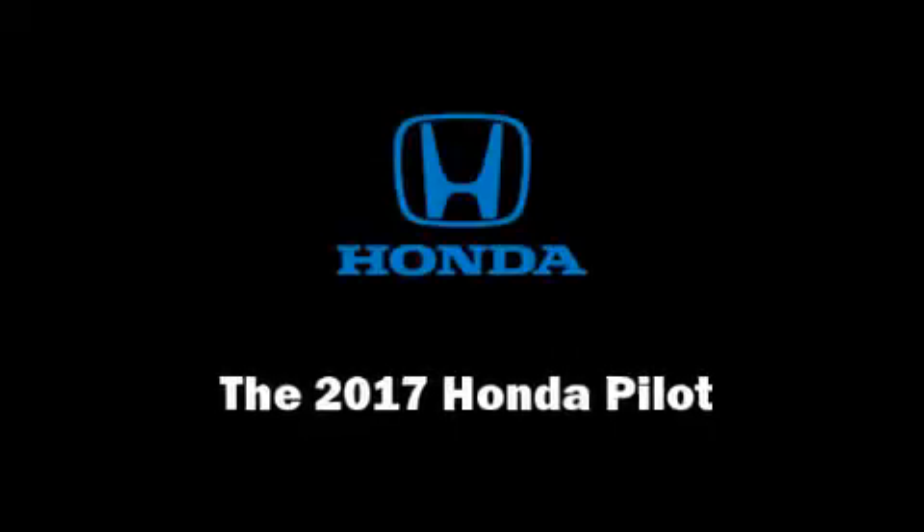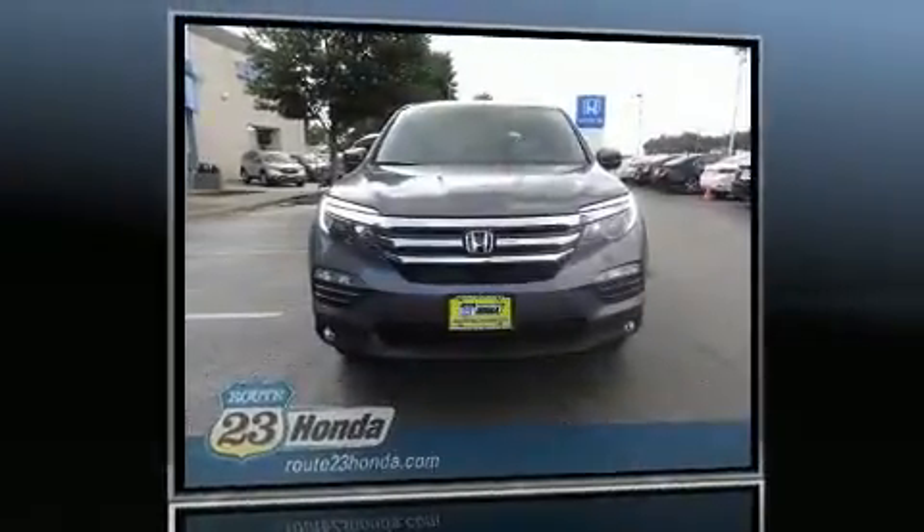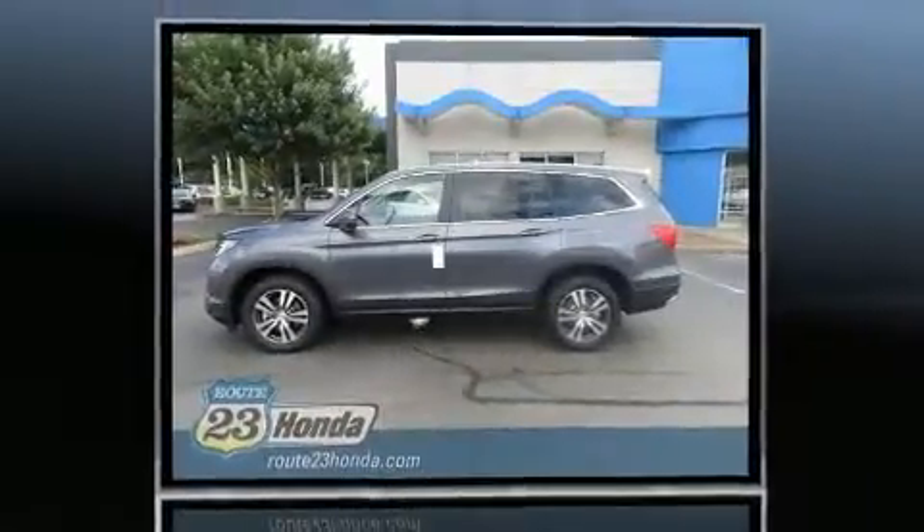Discerning drivers will appreciate the 2017 Honda Pilot. It features an automatic transmission, all-wheel drive, and a 3.5-liter six-cylinder engine.